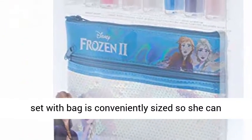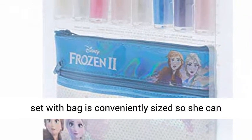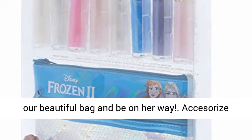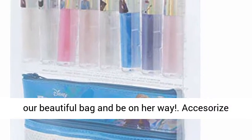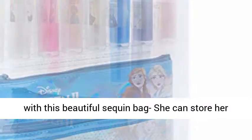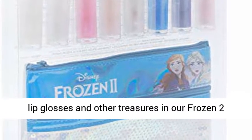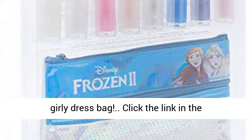The perfect gift for a girl on the go — this lip gloss set with bag is conveniently sized so she can bring it on the go. She can store her glosses in our beautiful bag and be on her way, and accessorize with this beautiful sequin bag to store her lip glosses and other treasures in our Frozen 2 girly dress bag.